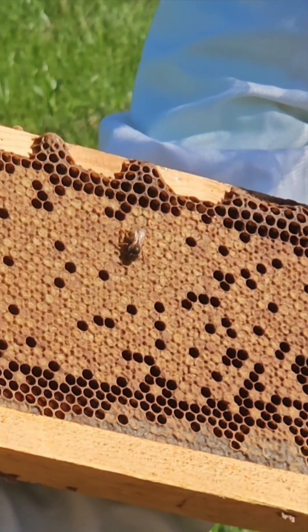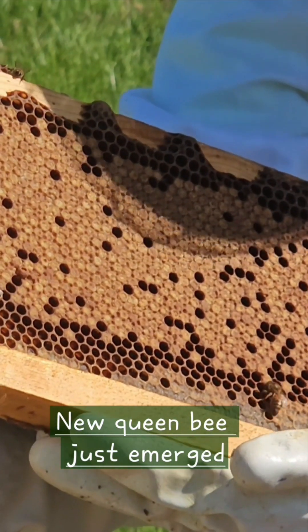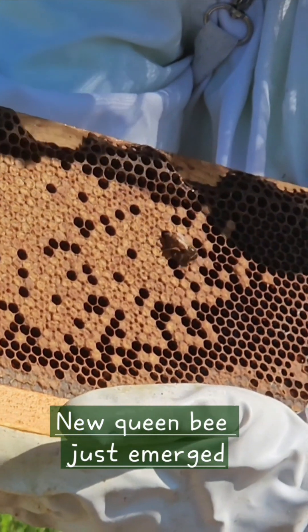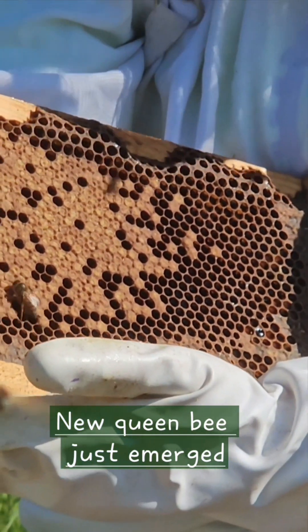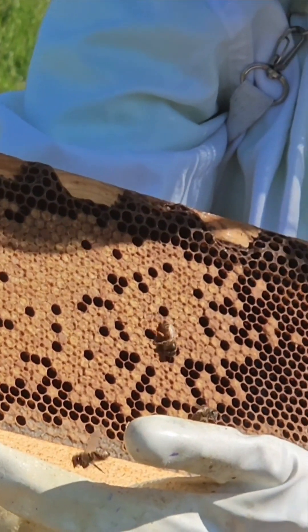Her worker bees haven't even discovered her yet. Well, that's pretty exciting to actually see. They will start taking care of her, but she has to go on a mating flight first. That's pretty exciting. Does she know she's a queen? Oh, I'm sure. She knows she's special.